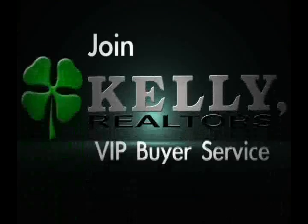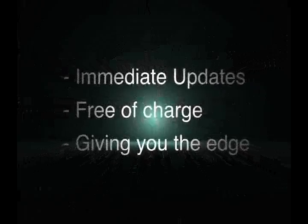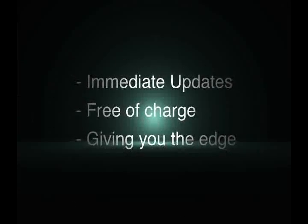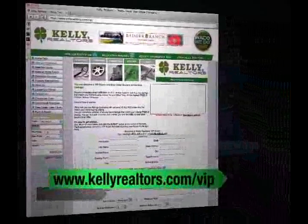Are you looking for a new home? Join Kelly Realtors' VIP Buyer Service. Beat other buyers to hot new listings by being the first to know based on your criteria. We'll email you all new listings complete with pictures as soon as they are entered into the Multiple Listing Service. These immediate updates are free of charge and will give you an edge over competing home buyers. Visit KellyRealtors.com/VIP to easily sign up today.